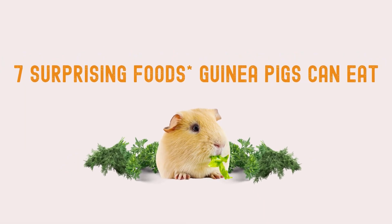With that being said, let's dive into 7 surprising foods guinea pigs can eat.